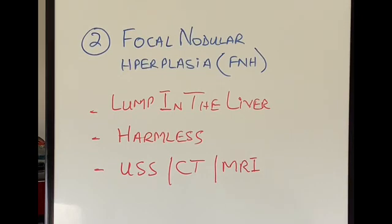Again, if somebody is ever diagnosed with FNH or focal nodular hyperplasia, rest assured they do not have to worry about it. It's not going to cause them any long-term problems.